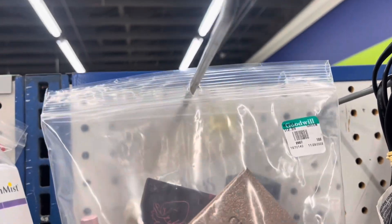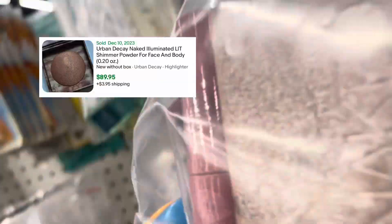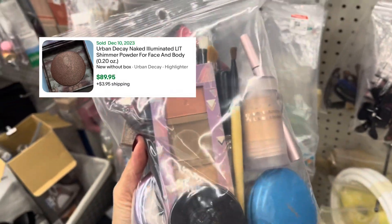Another full bag, and the first thing I spot is the Urban Decay Naked Illuminated. It is confirmed discontinued and comps for eighty dollars on eBay. Since it's in used condition, I'll list it on Mercari.